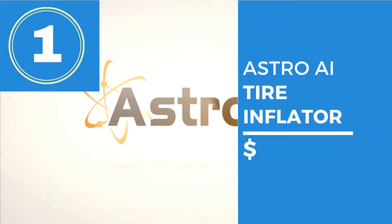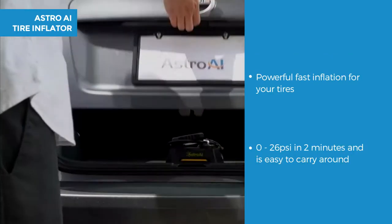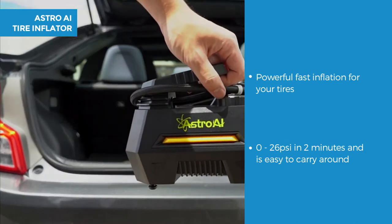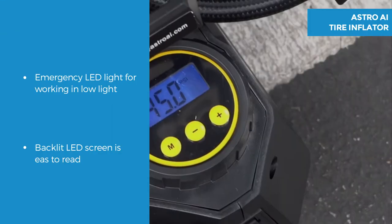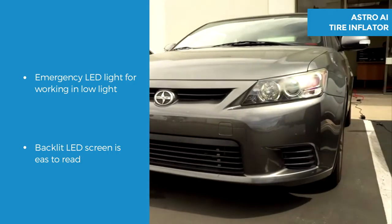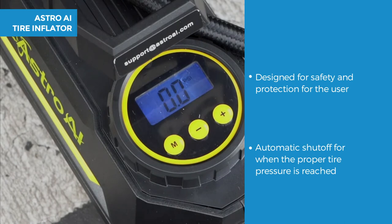The first type of air compressor is a tyre inflator — the Astro AI air compressor tyre inflator. It's a powerful, fast inflation air compressor that pumps your tyres with 35 litres per minute or 0–26 psi in approximately 2 minutes, and is easy to carry weighing just 2.2 pounds. The emergency LED light is bright and makes it easier to pump your tyres in the dark, plus there's a large white backlit LED screen which is easy to read. It's designed for safety, with an automatic shut off when proper tyre pressure is reached.